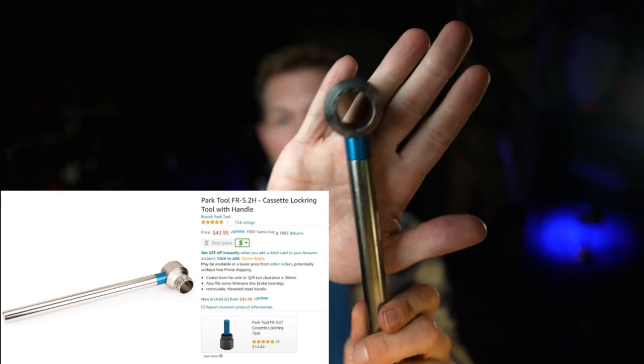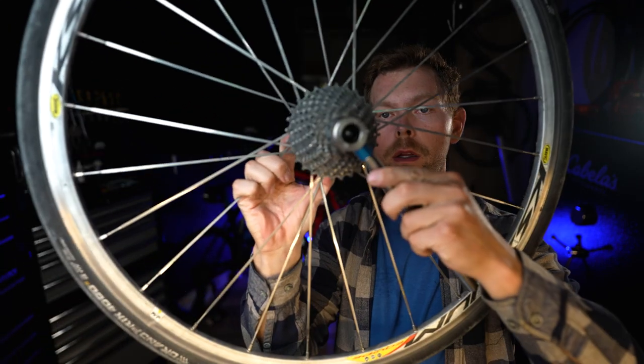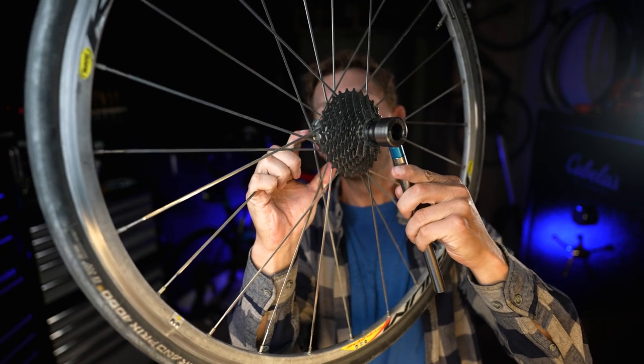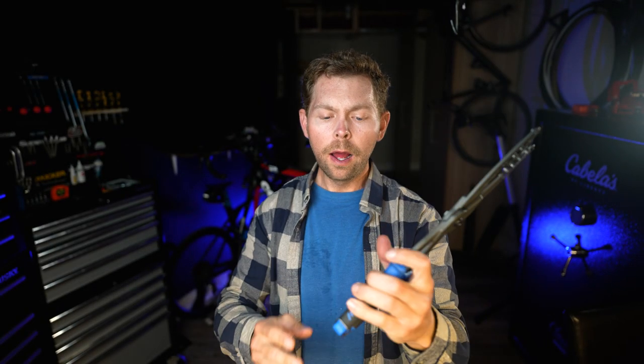Next one - the center lock tool. What's great about this Park Tool one is it will fit right over the head of the quick release. Love this tool, I think it's like 50 bucks. And then its little brother - the pliers chain whip. I had the chain whip where it was just a bar with a chain hanging off of it, but mine fell apart. I really like this one a lot better. I've been using this one recently and I definitely like it more.